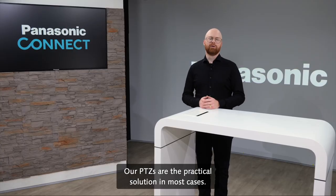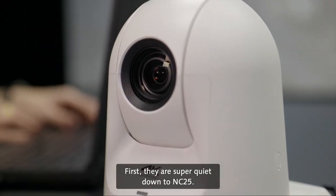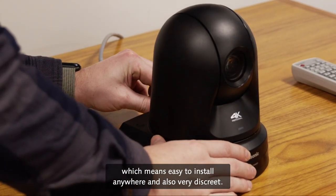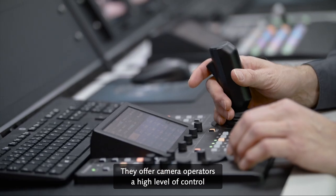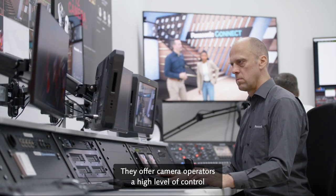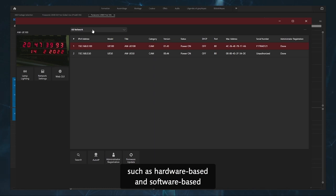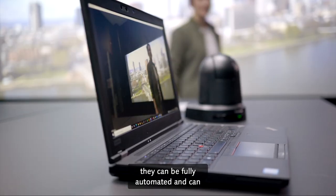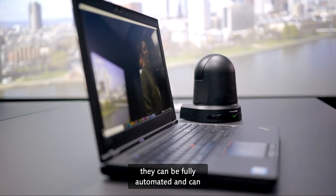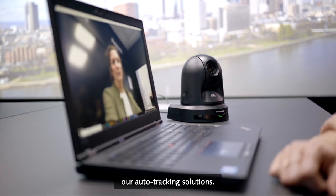Our PDZs are the practical solution in most cases. First, they are super quiet, down to NC25. They are light and compact, which means easy to install anywhere and also very discreet. They offer camera operators a high level of control while remaining user-friendly, thanks to a wide array of solutions such as hardware-based and software-based control systems. And when you don't want a camera operator, they can be fully automated and can function without human input, thanks to ingenious solutions such as our auto-tracking solutions.